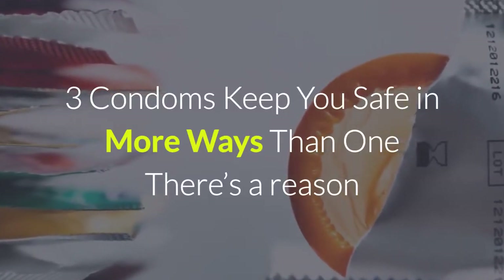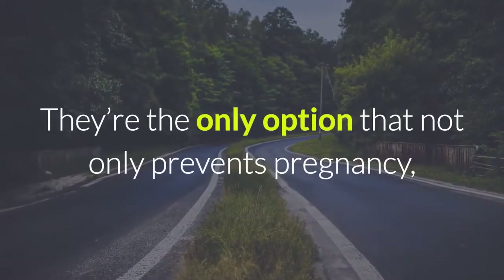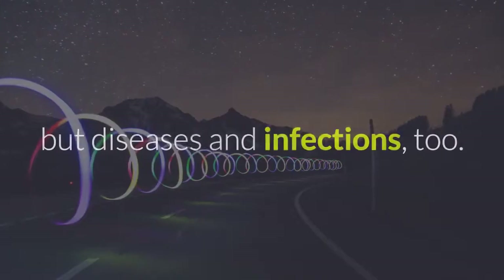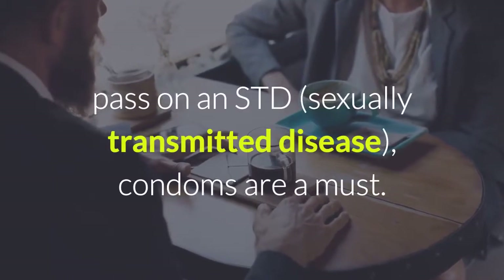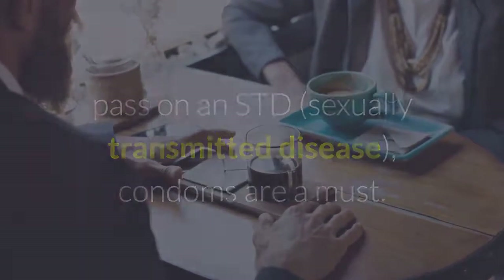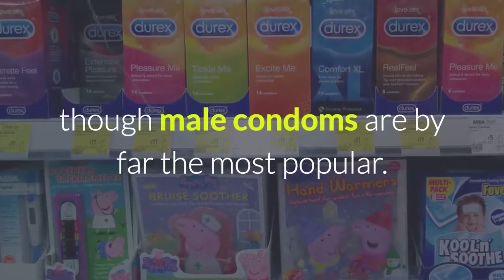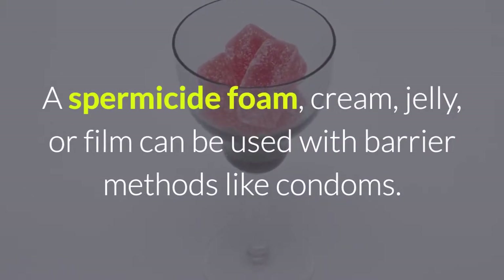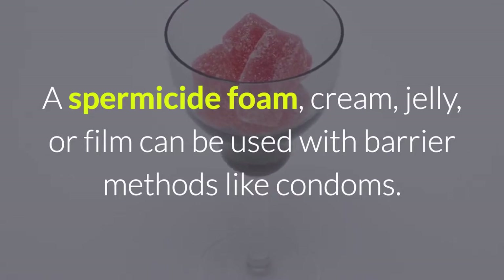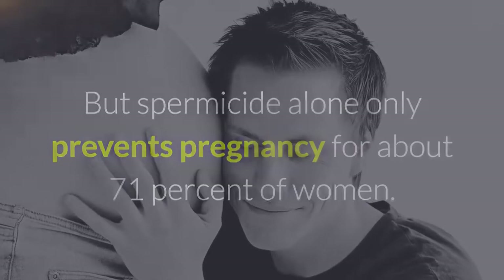Condoms keep you safe in more ways than one. There's a reason that condoms are a birth control mainstay — they're the only option that not only prevents pregnancy, but diseases and infections. If there is any risk your sexual partner could pass on an STD, sexually transmitted disease, condoms are a must. Today there are both male and female condoms to choose from, though male condoms are by far the most popular. A spermicide foam, cream, jelly, or film can be used with barrier methods like condoms, but spermicide alone only prevents pregnancy for about 71% of women.